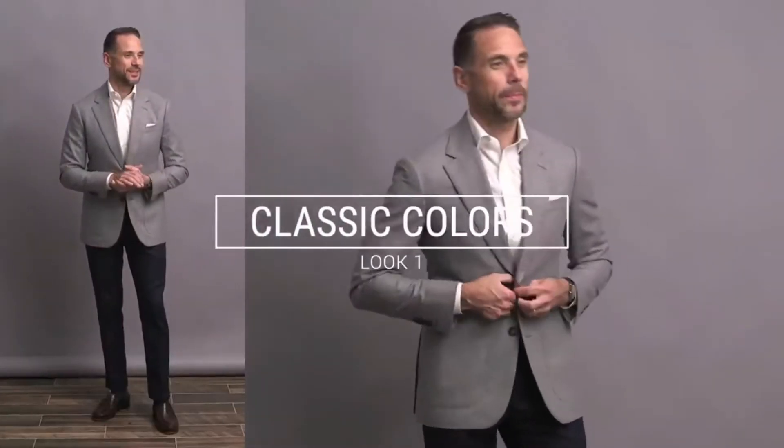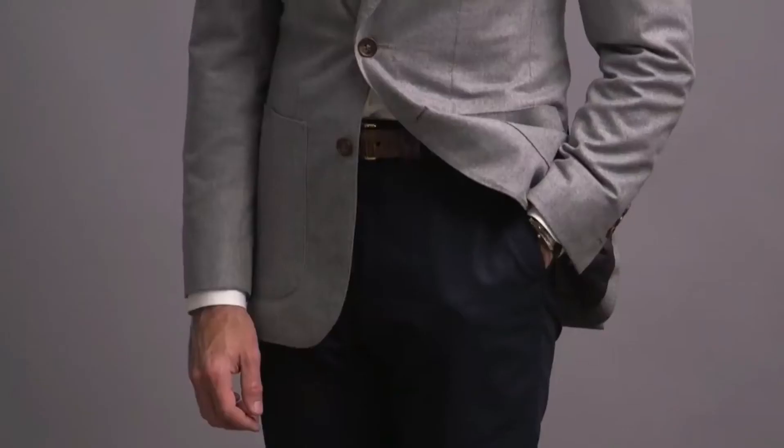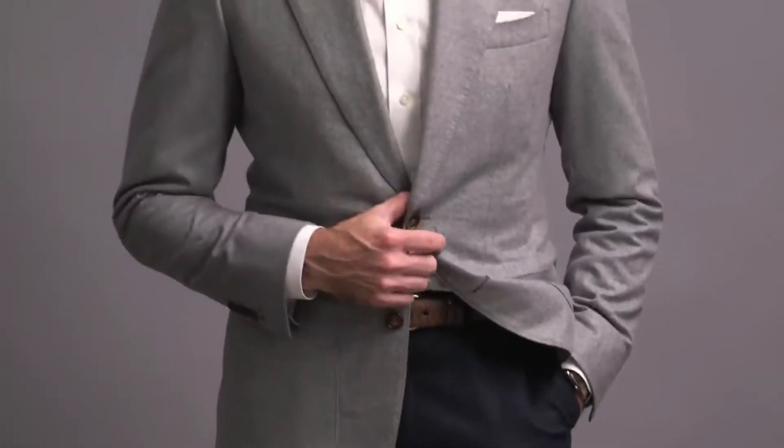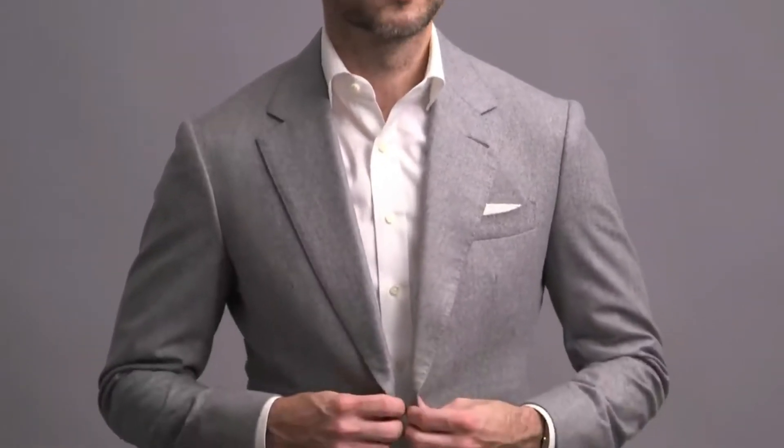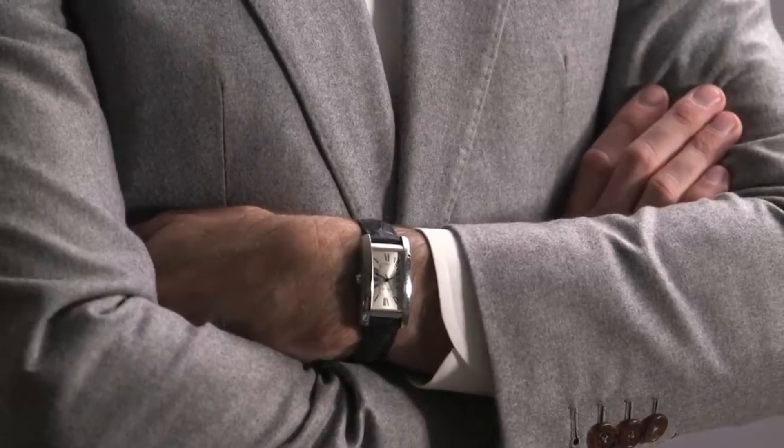For our first look, we're keeping it super simple and super classic. Navy chinos, white shirt — a classic combo — and then a light gray flannel sport coat, giving it some polish and seasonal vibes. This look is so easy to pull off that it's one I can forget about, but it reminds me that you really can never go wrong with simple menswear basics in a classic color palette. I'm adding brown accents with the belt and loafers — a great Smart Casual shoe option — and on my wrist is the Cartier Tank American.